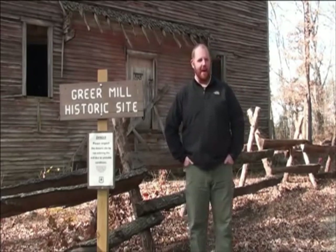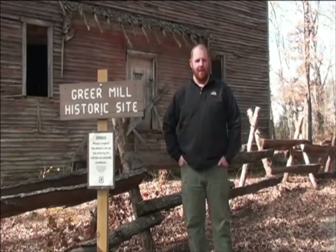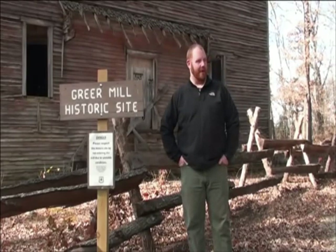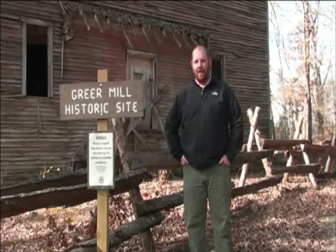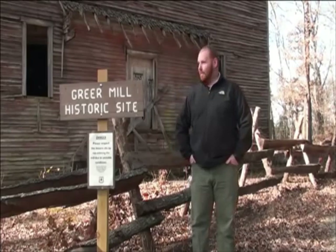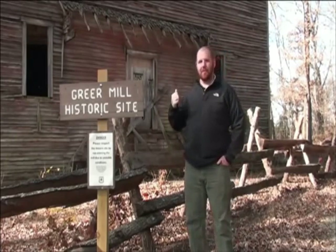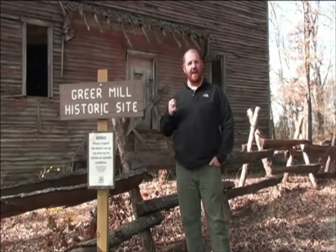I started here in May and we actually acquired the property, including the mill, in the same month that I showed up. So this was quite a treasure to come into for a new job. The mill is very, very significant in a lot of aspects. It's still standing at 130 years old. This particular building was constructed in 1883, finished in 1899, so it took six years to complete.